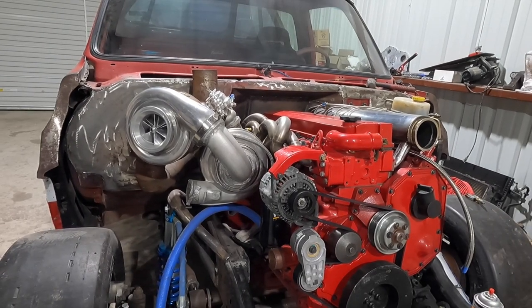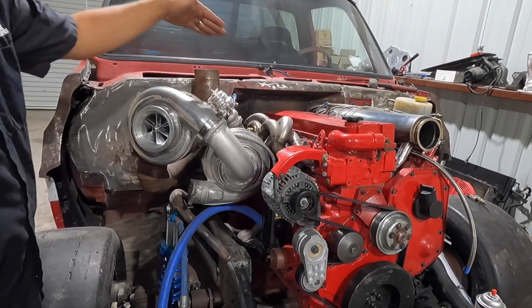This thing has never started yet — we're waiting on two oil feed lines, one for each turbo. If those were here right now I could fire it up.